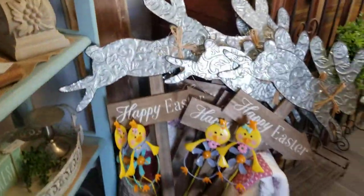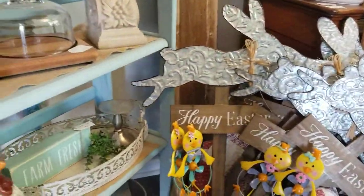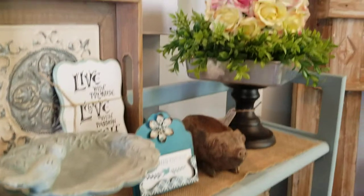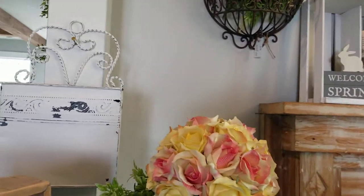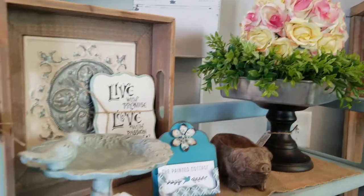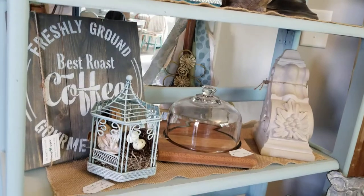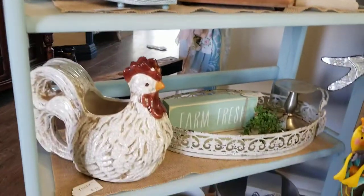Coming back around over here, I have some yard stakes — some cute cute bunnies. And in the near future I'm actually going to bring you a video dedicated just to the candles.